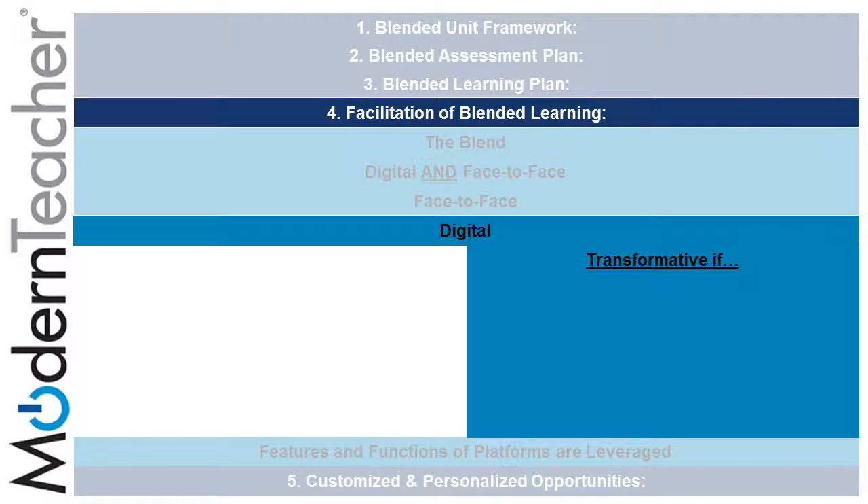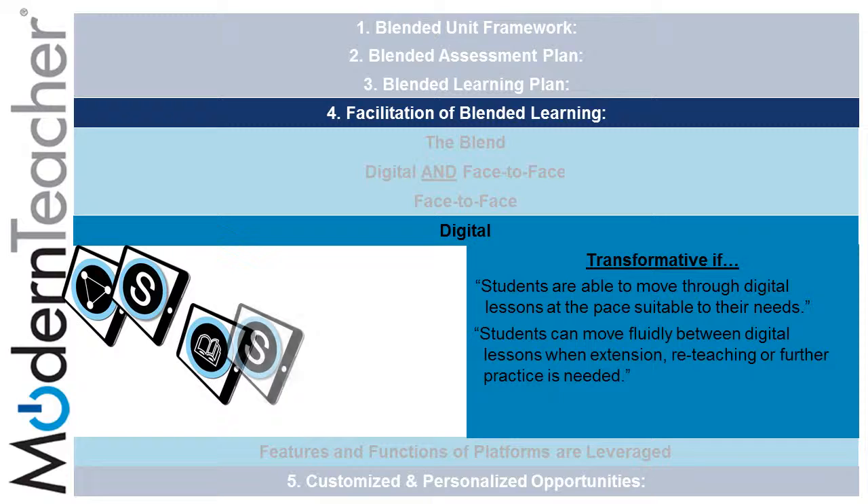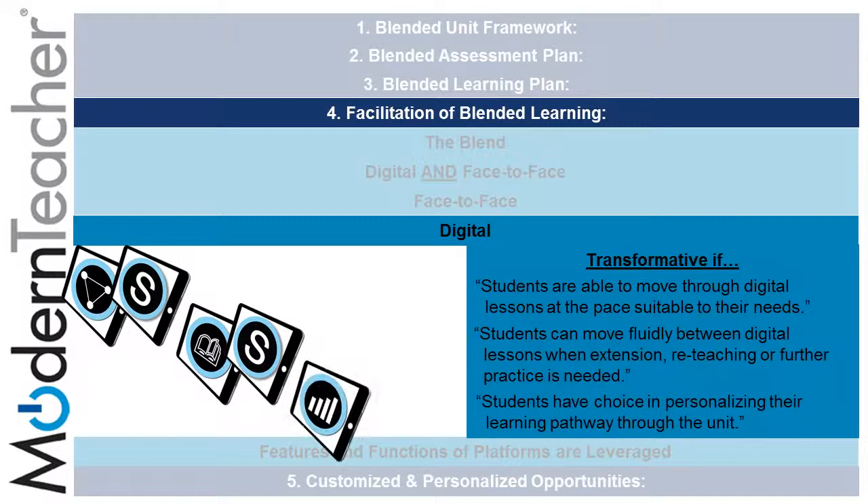The fourth subcomponent, digital, can be transformative if students are able to move through the digital lessons at the pace suitable to their needs. Through the use of differentiation and Schoology together, students can move fluidly between digital lessons when extension, reteaching, and further practice is needed, and students have a choice in personalizing their learning pathway through the unit, which mastery and differentiation can assist with.